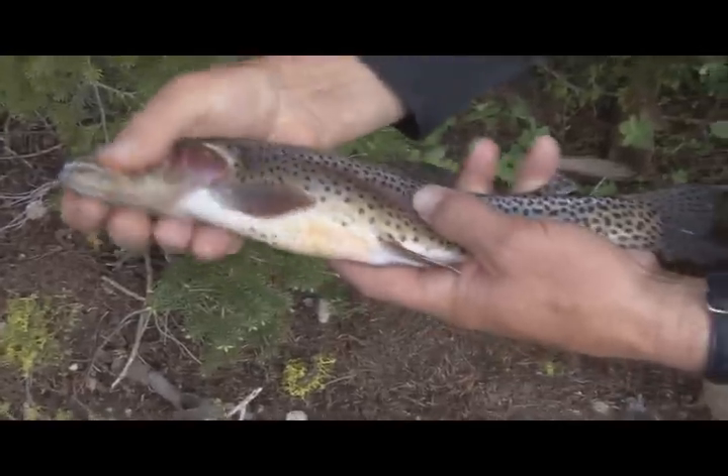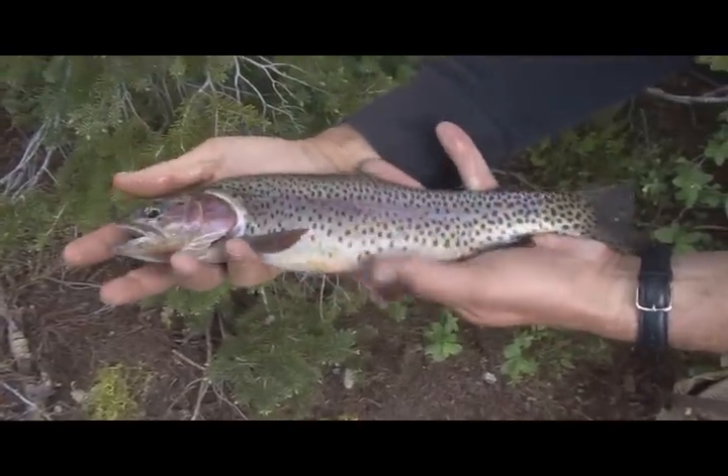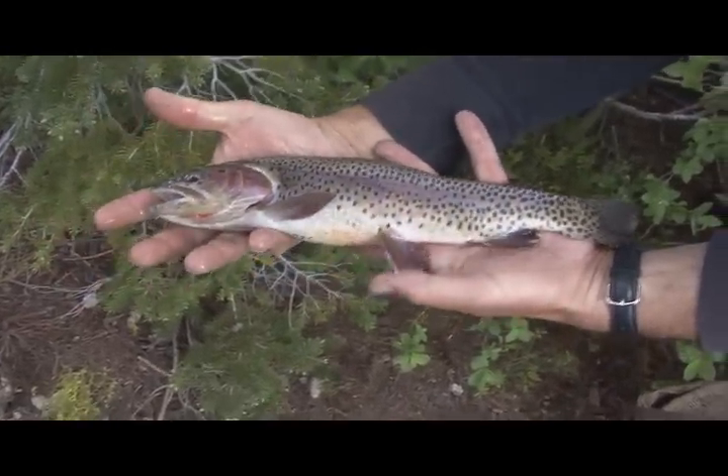Beautiful, beautiful high mountain cutthroats — not gigantic fish, but just beautiful fish. Another beautiful cutthroat.